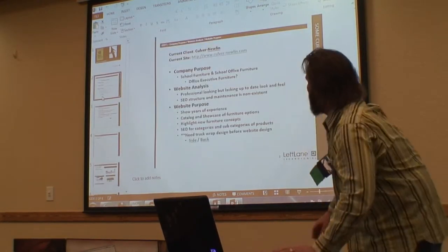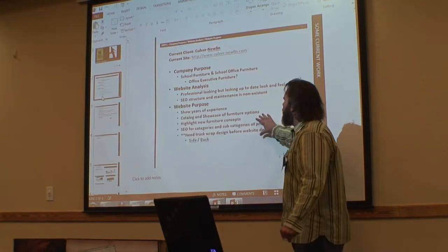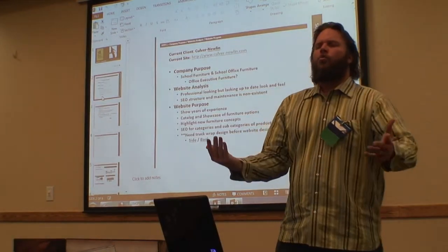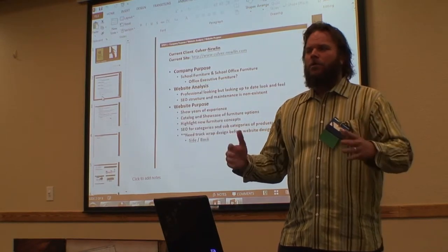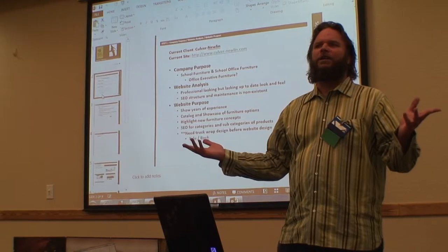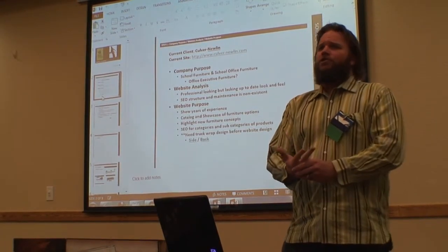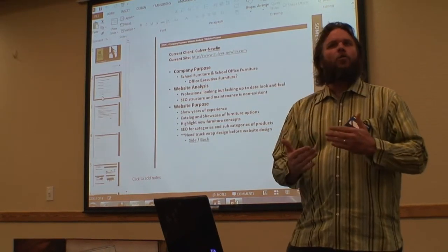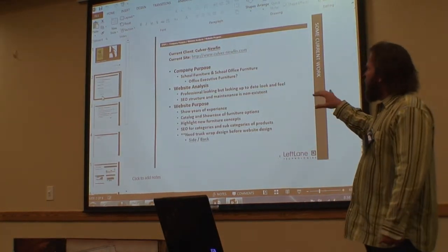Besides the company purpose and the website analysis, we then figure out: what is the purpose of your website? Besides just the design and the layout, what do you want people to do when they get to your website? A lot of people say, I just want an online presence, I just want my site to look good. Well, what do you want people to do — call you, fill out a form, purchase a service or product, look for more information? There needs to be an overall purpose of the website.